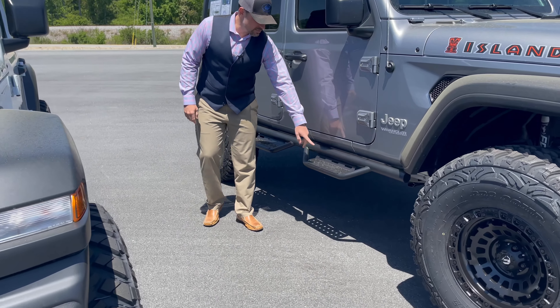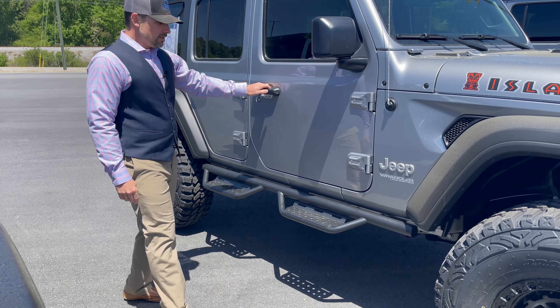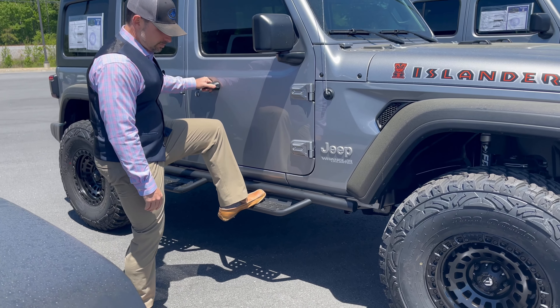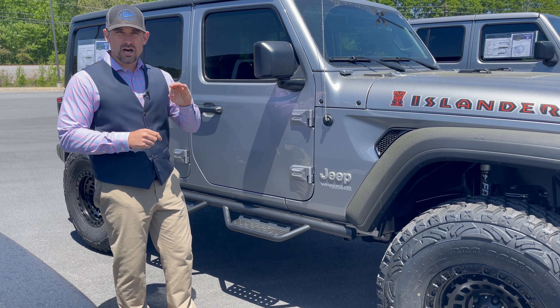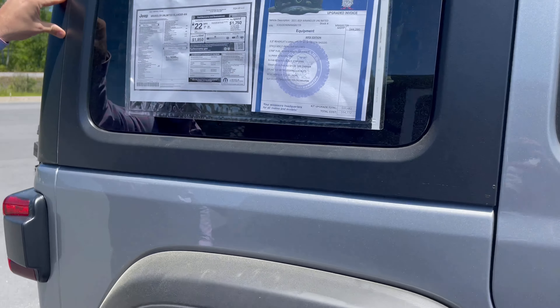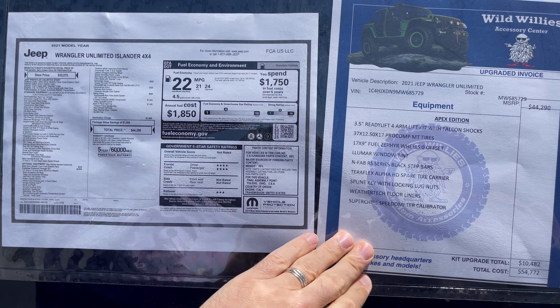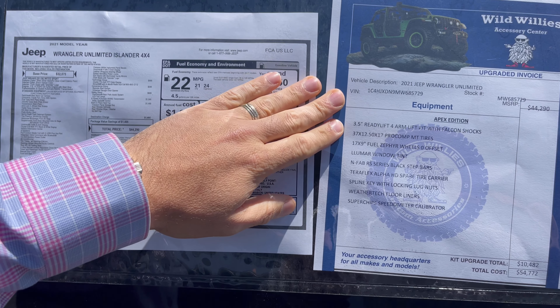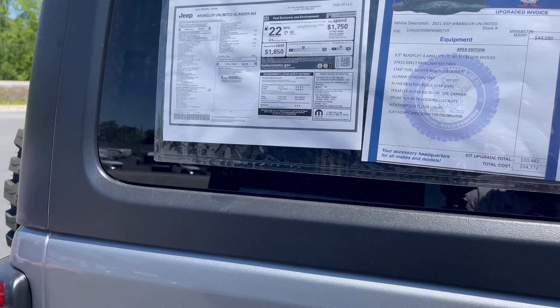Jake wants to go big — same step bar: we've got the N-Fab RS step bar. It's very protective from rocks, limbs, and debris, and very functional. It has a wide enough step pad that we know it's going to be a confident entry and exit for our customers. Here's the window sticker for this one — also a 2021 Islander, very similar price point at $44,290. Pause if you want to see all the options. Our Apex edition features a three-and-a-half-inch lift — this is the upgraded kit — with 37s and 17s.